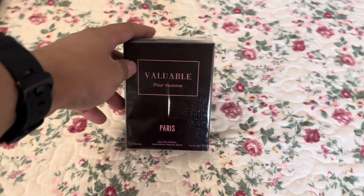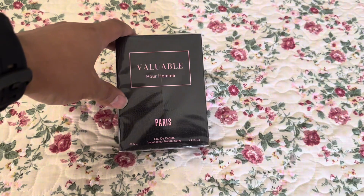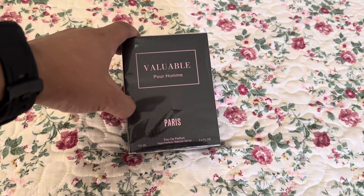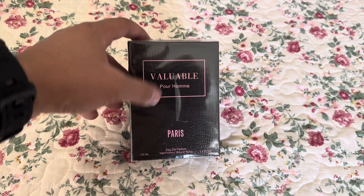All right guys, you know who it is — it's Alex with another affordable perfume review. This is a valuable perfume from Paris, from the TikTok shop. I'm pretty sure you can find this brand's perfume on the TikTok shop and on Amazon.